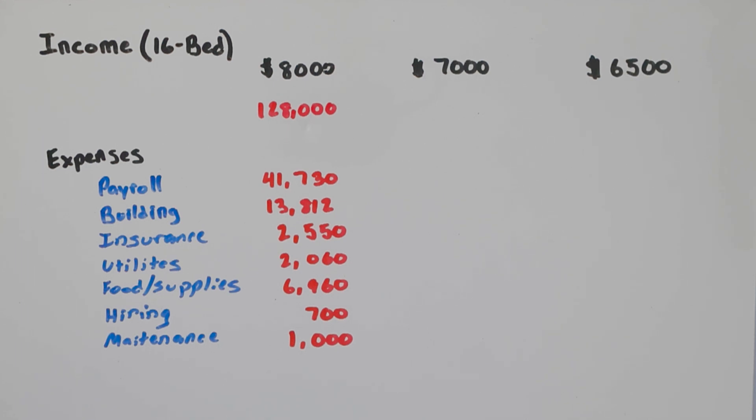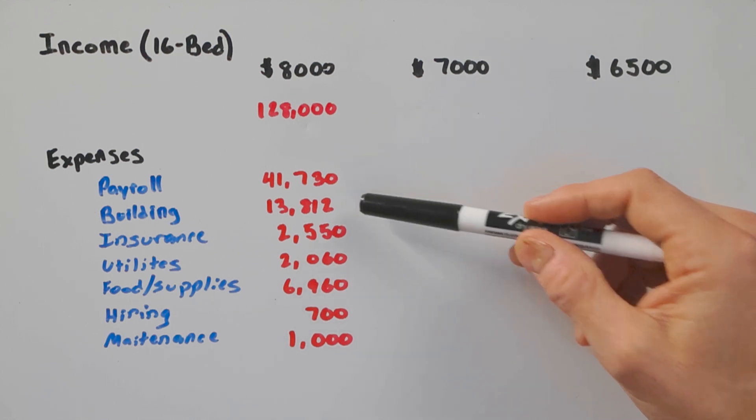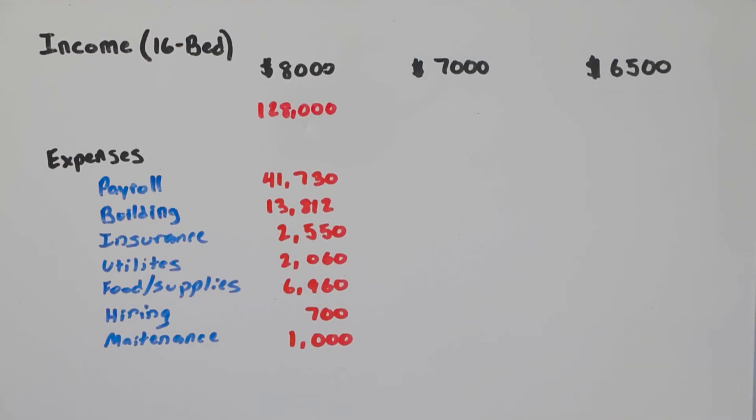For my building — a 10,000 square foot, high-end mansion that cost about $2.2 million to build — with interest rates being high right now, my mortgage plus taxes comes to $13,812 per month. Here in Texas we pay a higher tax rate, but all of that is included in that $13,812 figure.